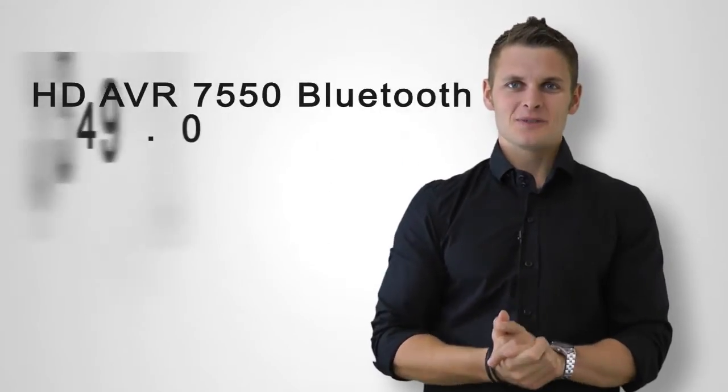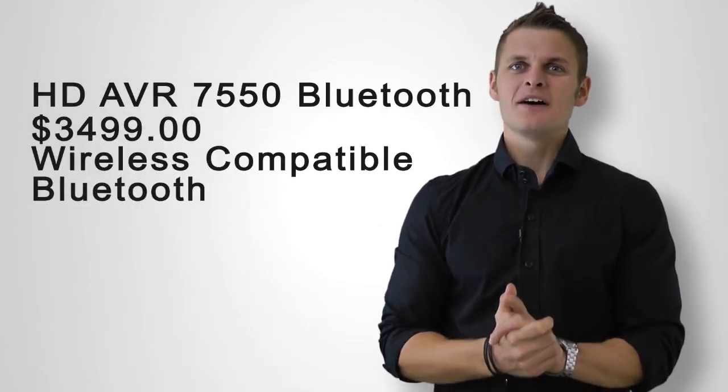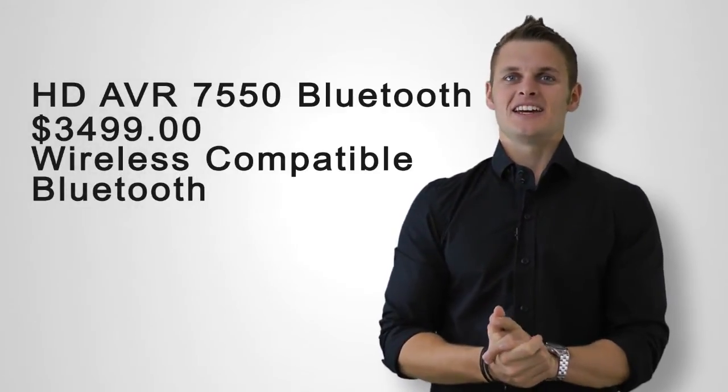Hello, so today I would like to tell you about some of the features of the brand new 2013-2014 HD AVR 7550 Bluetooth 5.1 system by HK AV.